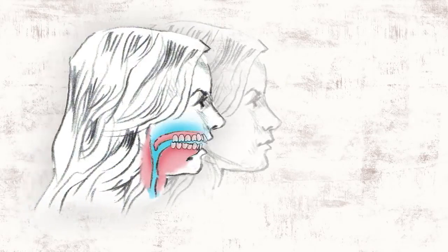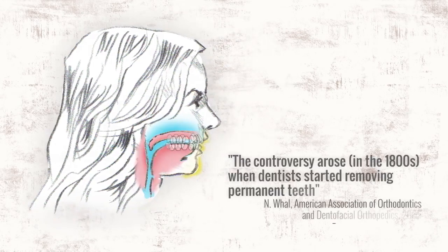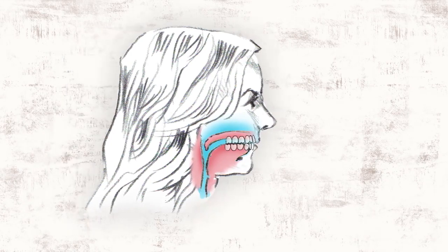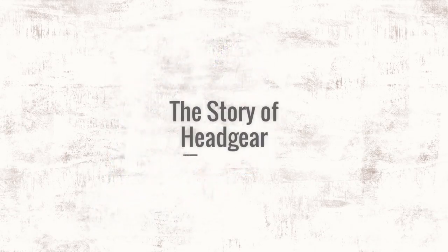If not corrected, the problem carries into adulthood. Extractions were documented in the 1600s as a way to treat crowding. Although they are a quick fix, they don't treat the problem of underdeveloped arches and have been implicated in harming the facial profile, making them the subject of much debate even today. In the 1800s, orthodontists in favor of extraction were looking for more effective ways of pulling teeth back, and this is where the story of headgear starts.